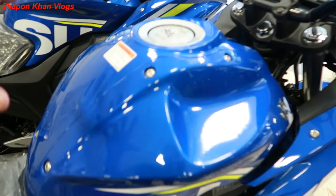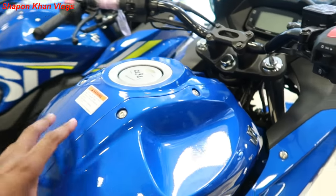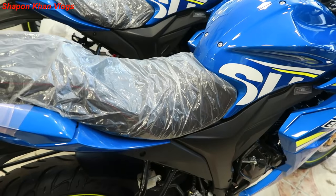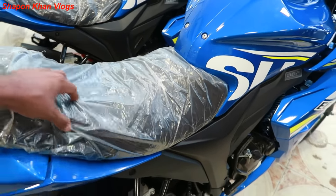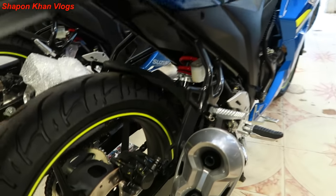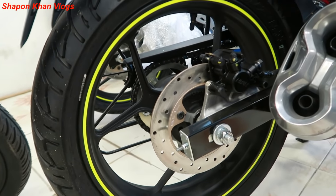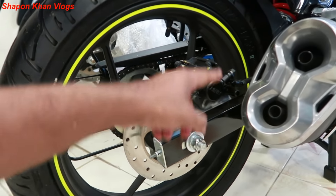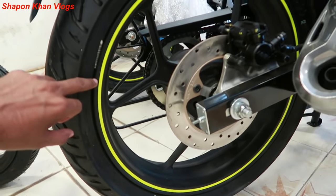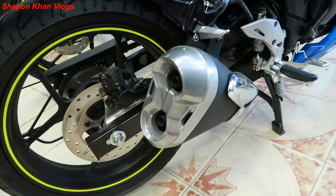It's a very beautiful color. It's a normal seat. It's a very popular seat. It's a tubeless tire. It's a 12-inch tire. The ring is 3.5mm. The PISO is very clean.